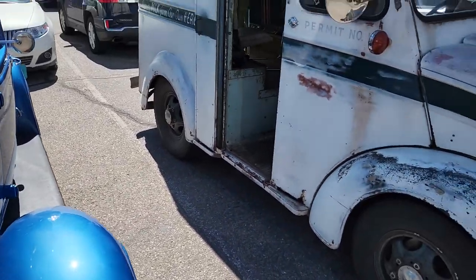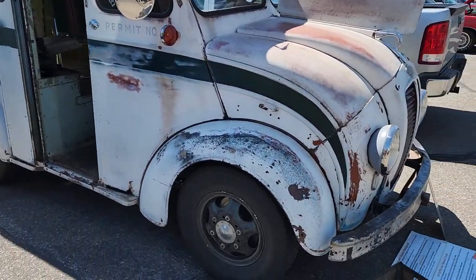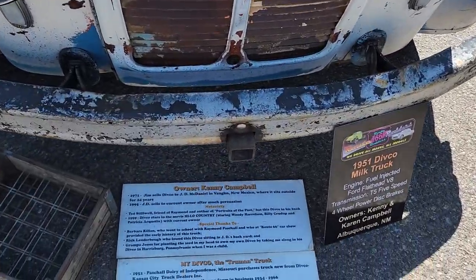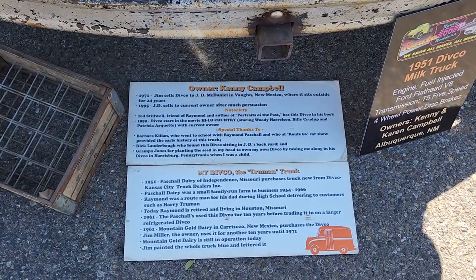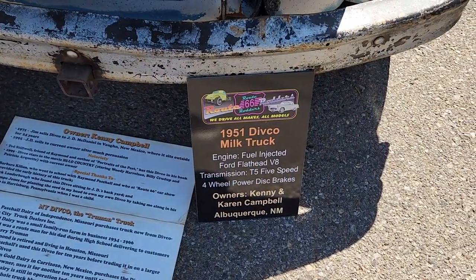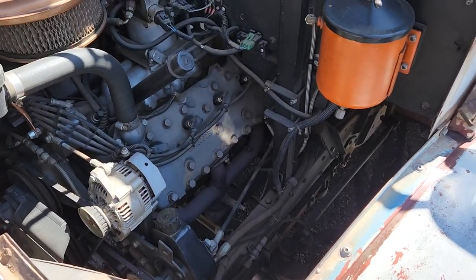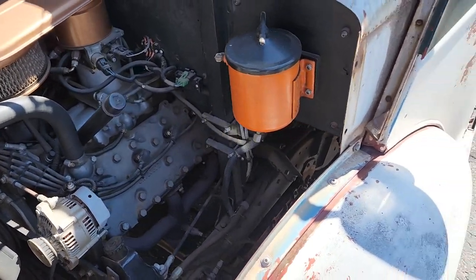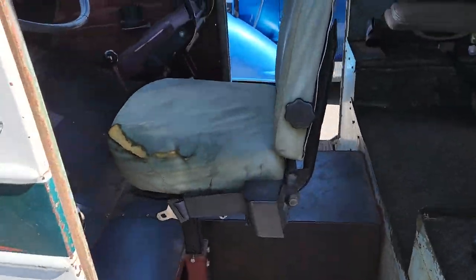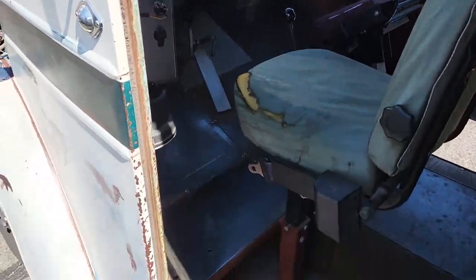We've got an old school Divco here. If you guys are Matchbox fans, you know that they did make the Divco with moving parts — a little bit of info on this one. I'd hate to work on that thing — looks terrible, absolutely terrible. Little door to get in, little cockpit. Pretty fancy.